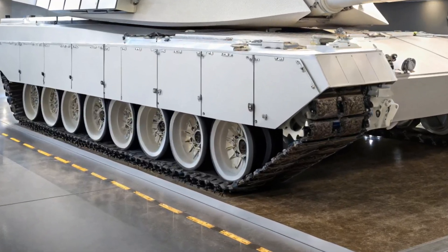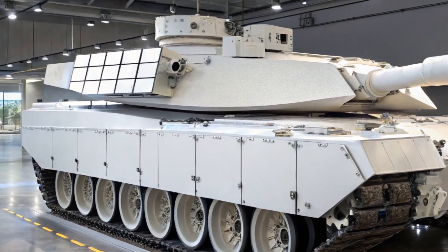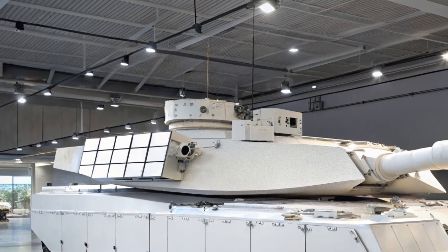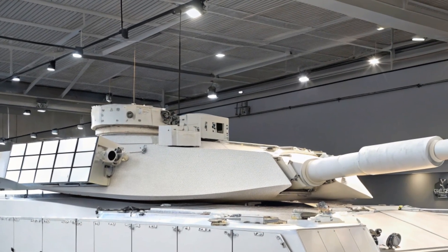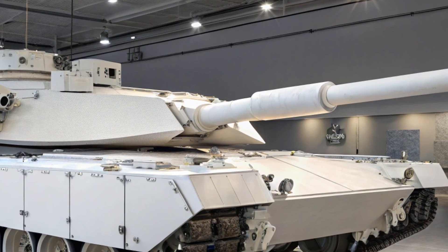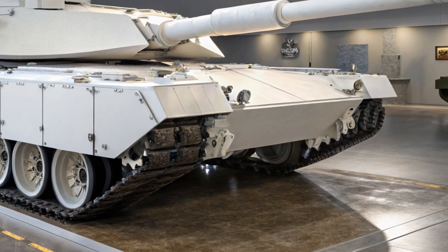Welcome back to CarUpdater. Today, we're diving into the future of modern warfare with the highly anticipated 2026 Abrams X tank. This next-gen combat machine is not just a tank, it's a statement of cutting-edge military technology. From design to firepower, the Abrams X is redefining what armored dominance looks like on the battlefield.